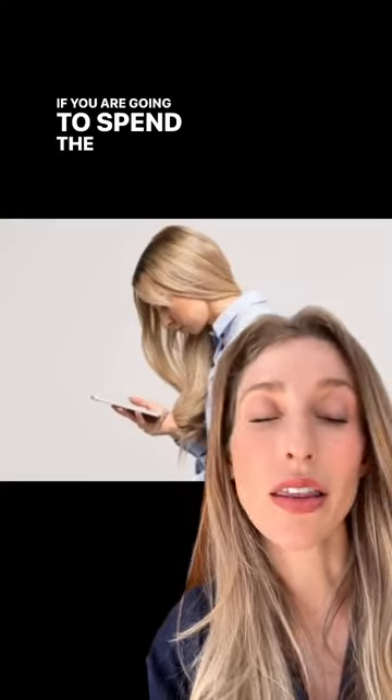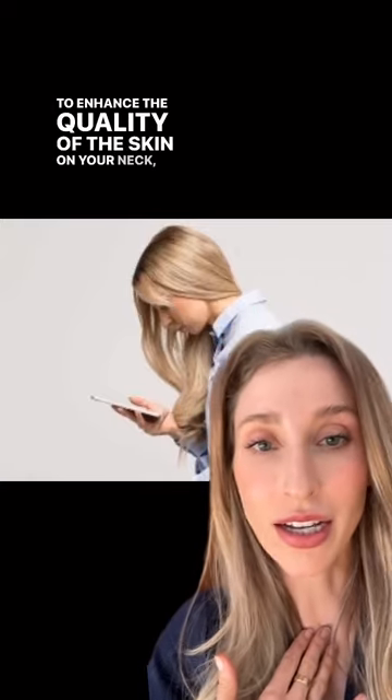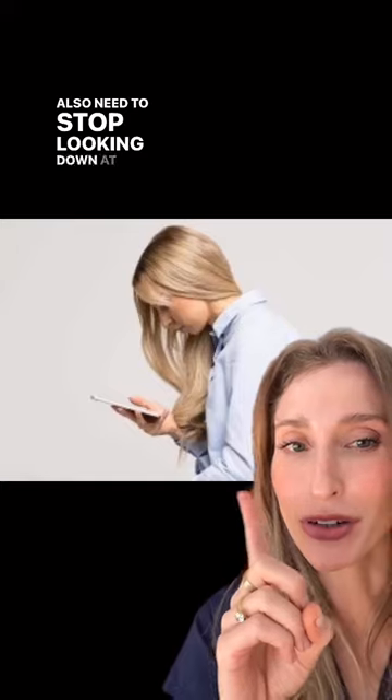If you are going to spend the time, the money, and the effort to enhance the quality of the skin on your neck, then you also need to stop looking down at your phone like this.